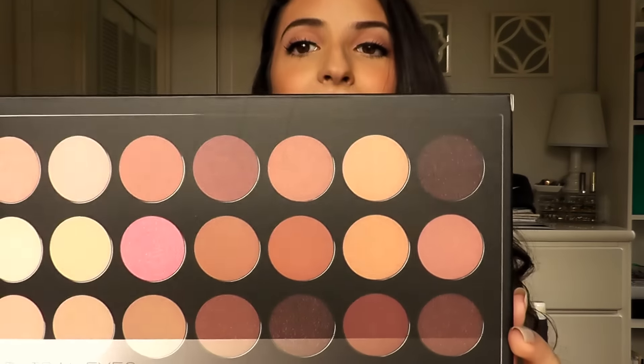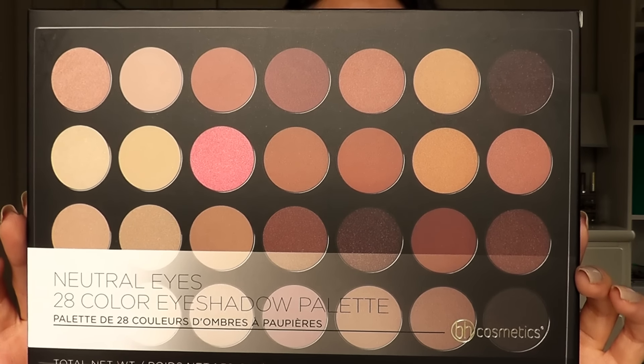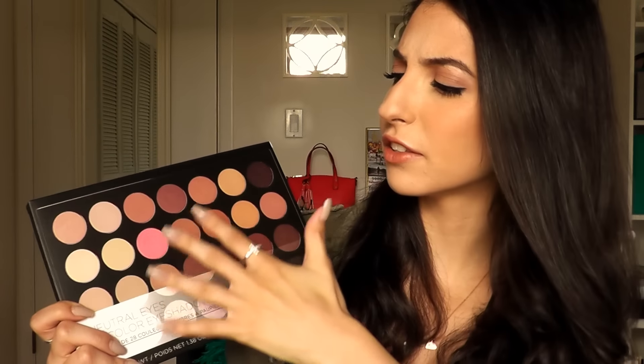All of these prizes will be given to one winner. The first item I picked up is this palette by BH Cosmetics. I'm seriously obsessed with the colors in here — I almost bought myself one. It's their Neutral Eyes palette and it comes with 28 shades.